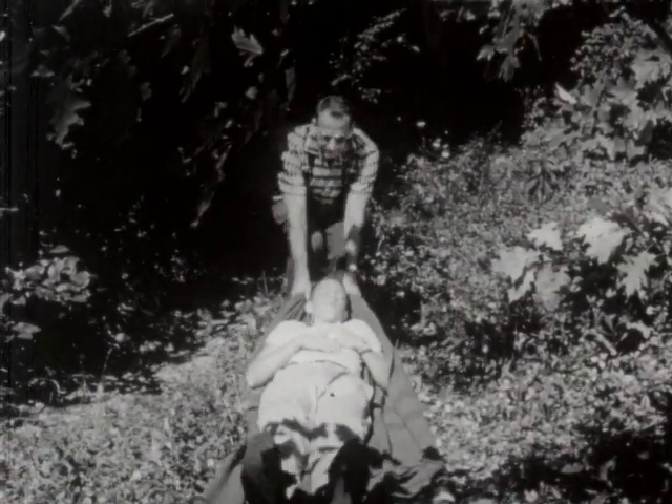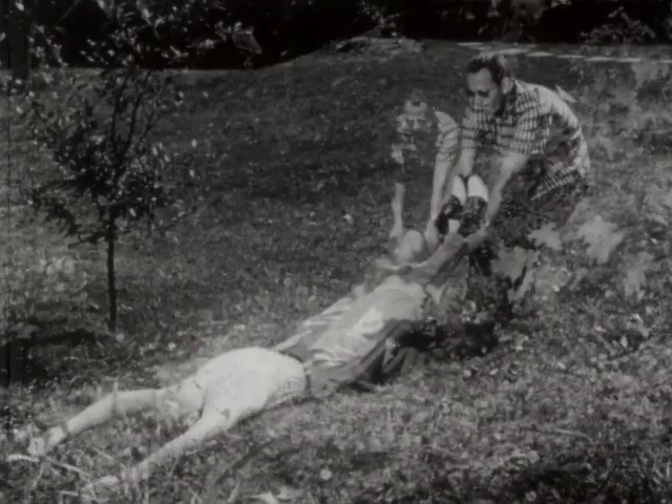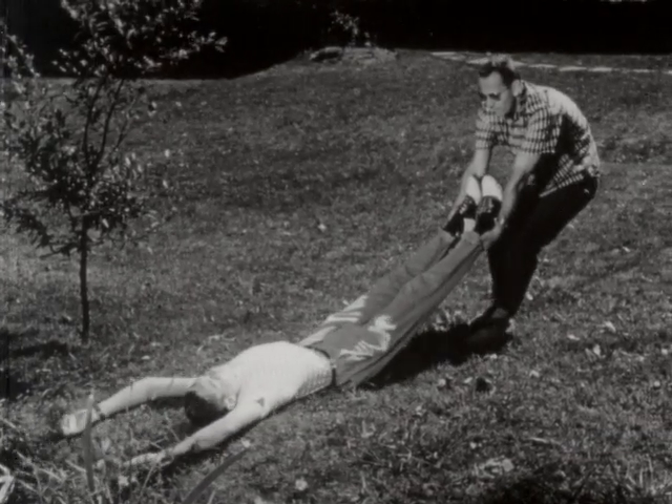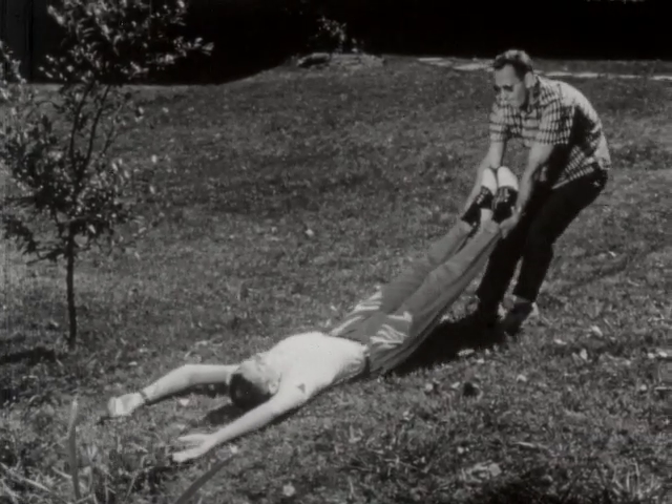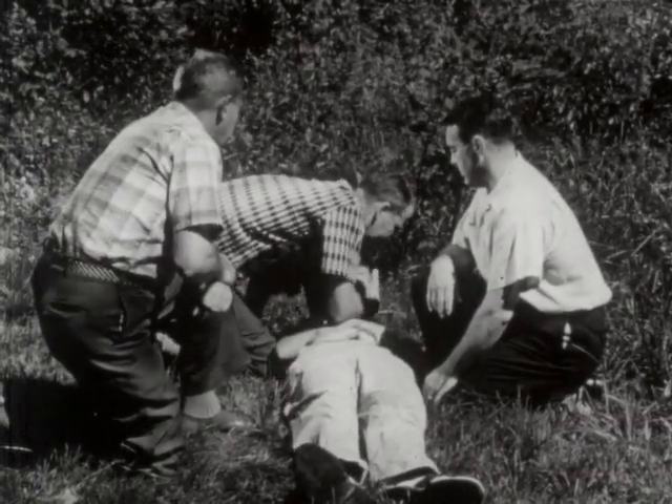If a blanket is available, it can be used in this manner. If the upper part of the body is inaccessible, merely pull him as shown. This is the first step in getting the victim in position to be moved using three people.